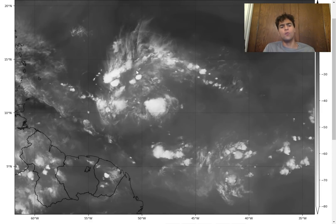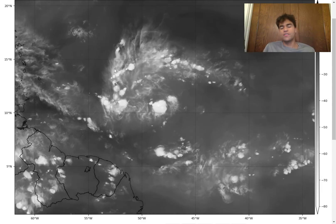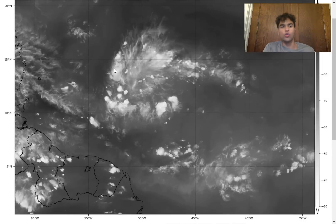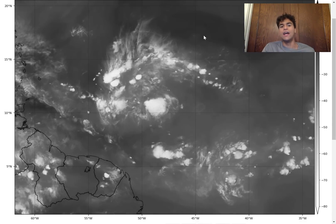Despite this convective activity, it's still going to be rather difficult for this to develop into a tropical cyclone. The chance certainly still exists, but it's certainly lower compared to yesterday. You still need to pay close attention to the possibility of heavy rainfall right around the Windward Islands. The primary reason why this storm has been struggling is due to the amount of stable air surrounding it — there's a decent amount of Saharan dust, with dry air continuing to move towards the convective activity, limiting thunderstorm activity around this low-pressure system.